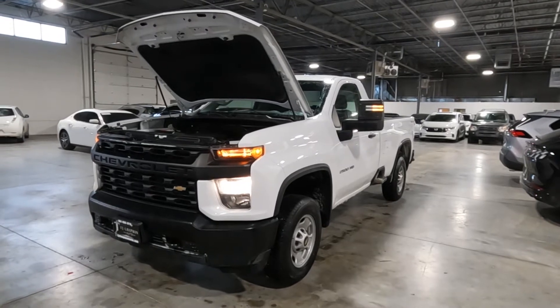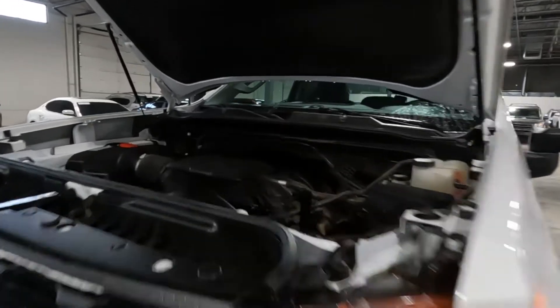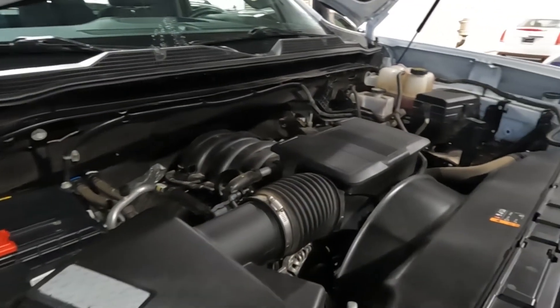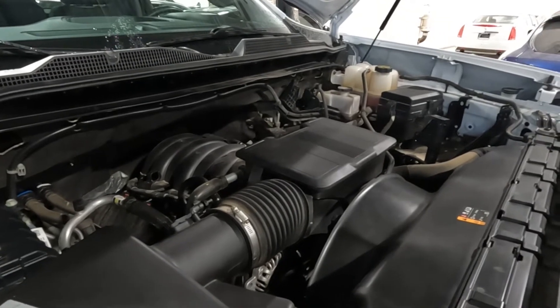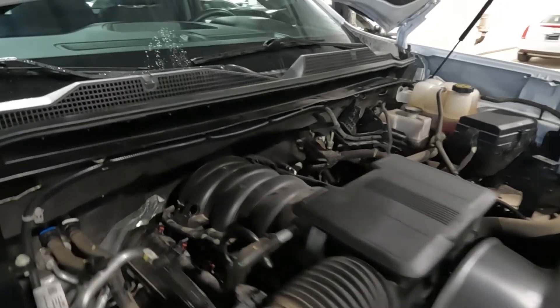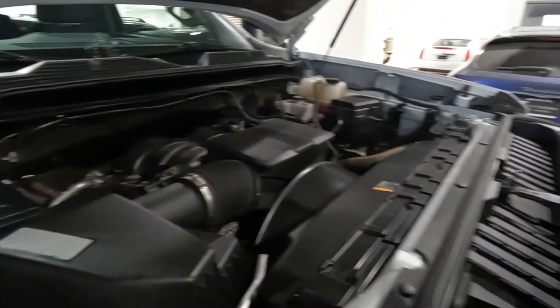Hello everyone, today we have a 2021 Chevrolet Silverado — this is the K2500 HD 4x4 with the V8. It's running smooth as can be, and there's a ton of space to work on this engine. I'm going to go ahead and close that up and take you on a tour.